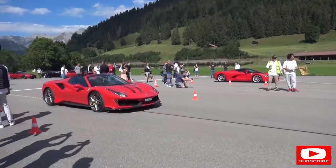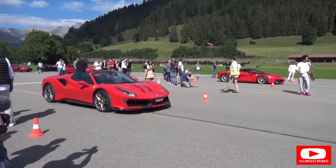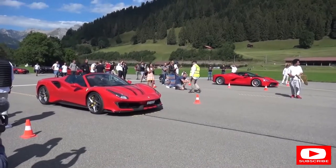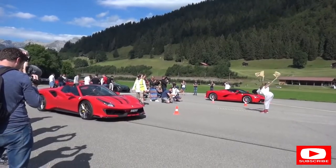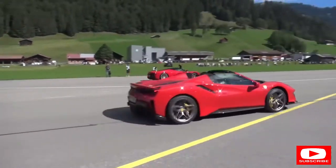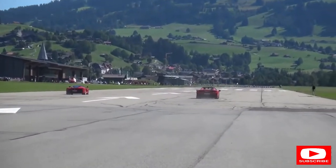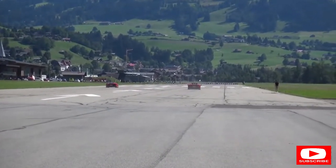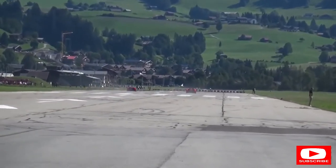This time around we have LaFerrari against Pista Spider. The Pista Spider is of course the hardcore convertible mid-engined V8 car. You would expect this to go in favour of the LaFerrari. And go! A good effort by the Pista - the LaFerrari is out in front, but that was closer than I thought it might be.